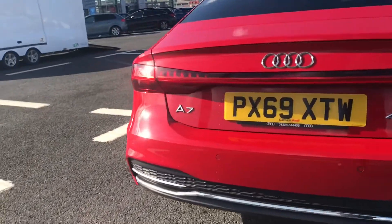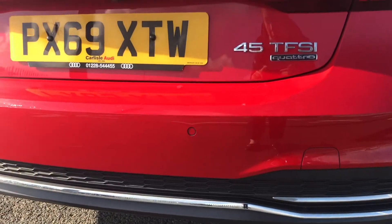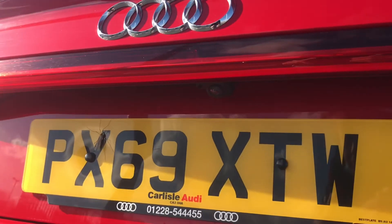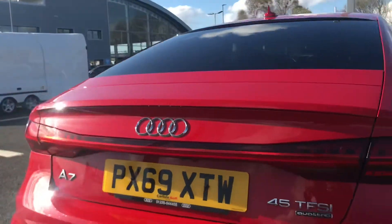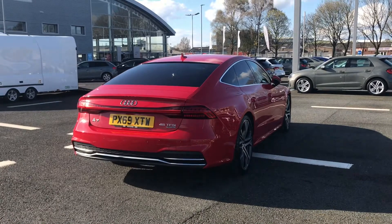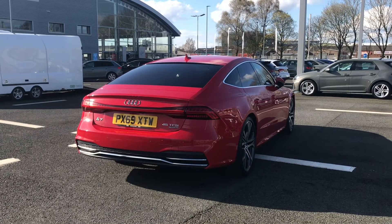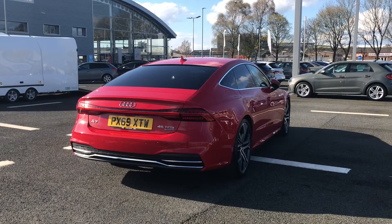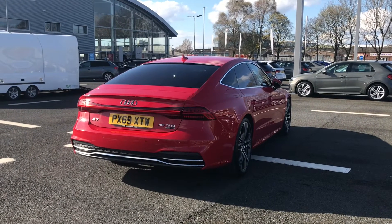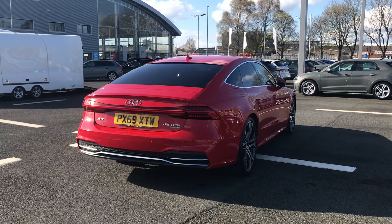This A7 does come fitted with both the front and rear parking sensors which are perfect for helping you squeeze into those tighter spaces, and the 360 degree camera which does give you a whole range of different angles to view from. It does come with a 2 litre petrol engine that does give off 245 PS and it is a quattro all wheel drive model, so it does handle those different driving conditions really well when out on the road.